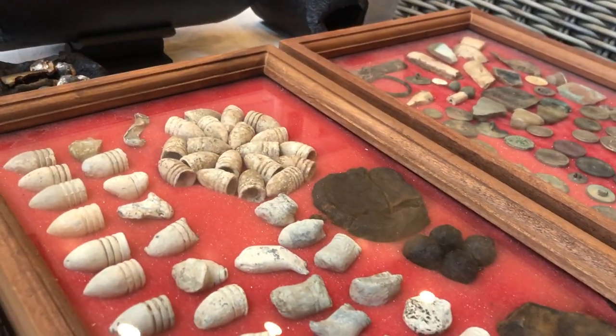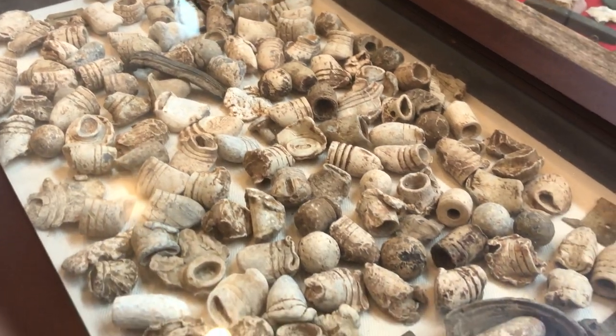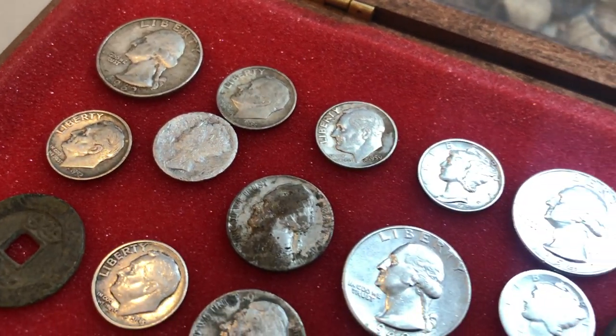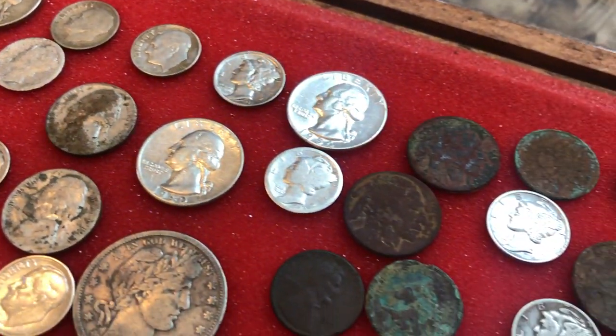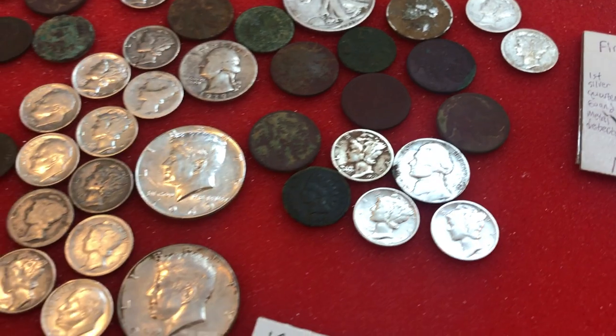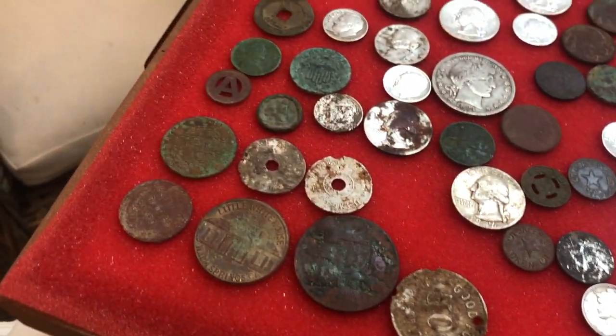These are some more Civil War relics that I found in Alabama — mainly bullets, and some really cool Civil War bullets at that. These are some silver coins I found, Indian head pennies, and all types of old different coins. You really just never know what you're going to find.